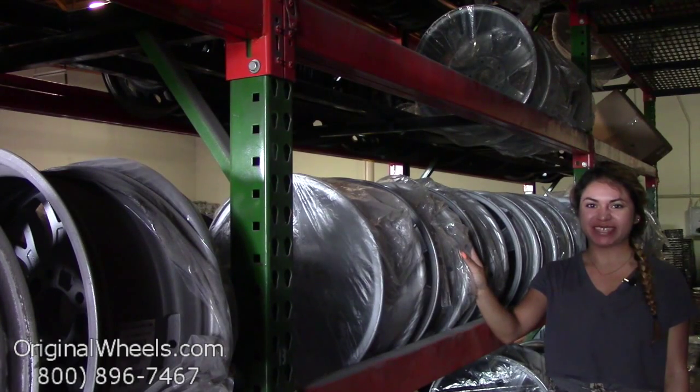Hey everyone, it's Veronica from OriginalWheels.com, and obviously since you're watching this video, you are in search of Factory Original Isuzu Rodeo Wheels.